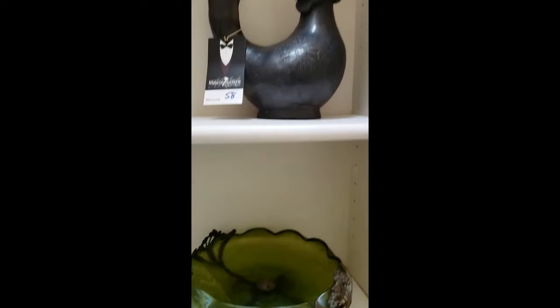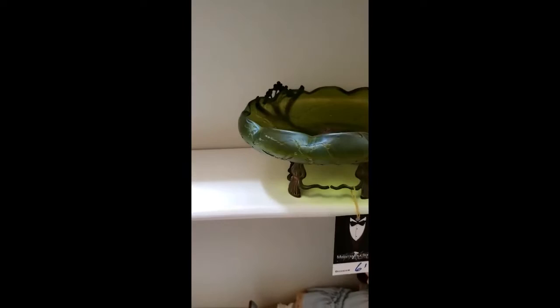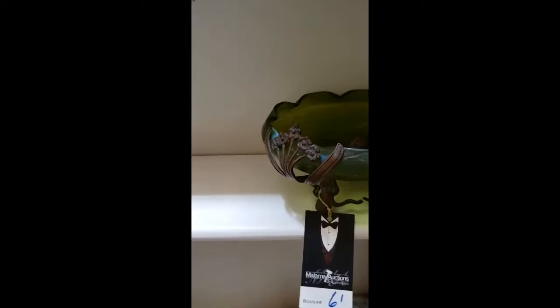Next item is lot number 61 — this is a Loetz-style glass dish. Now it's not signed, as a lot of Loetz pieces are not signed. It could have been made by another manufacturer of the era, but it's also very typical of Loetz style. That doesn't make it less or more valuable — it's just a beautiful dish.